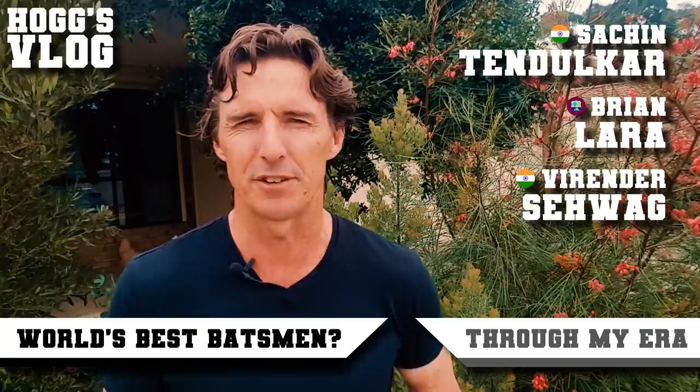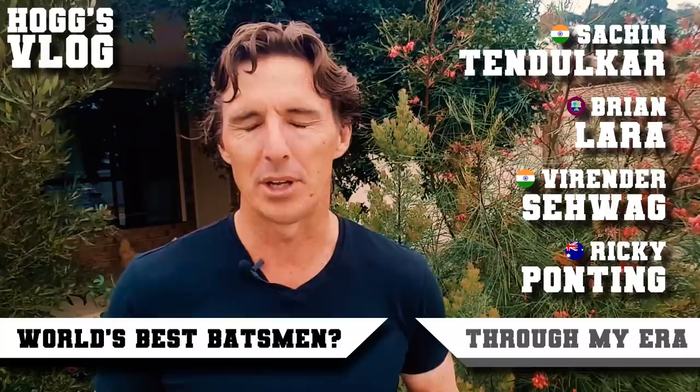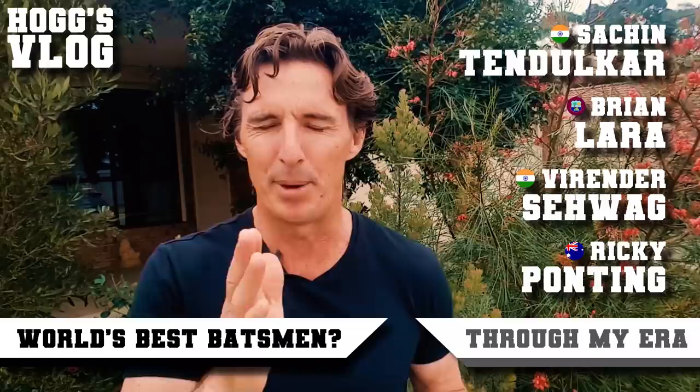And coming in at number four is Ricky Ponting — the Australian captain through my period. The thing I like about Ricky Ponting: he was good in all conditions. But when I was playing for West Australia and he was playing for Tasmania, I had a front row seat watching him play the West Australian quicks with ease. I have not seen a batsman play the hook shot better than Ricky Ponting. Best shot in the book.